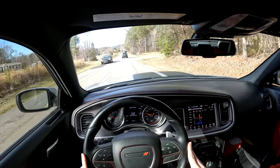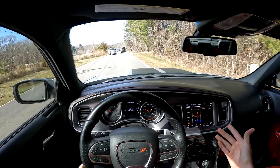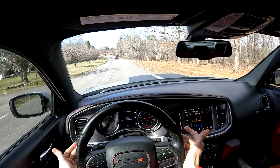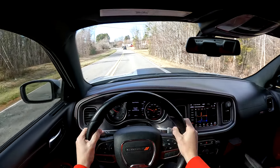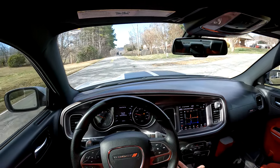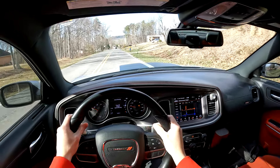These Alcantara seats with the Scat Pack logo, the heated and cooled amenities, this absolutely amazing infotainment system — what do you not have that you need in this car? This is a complete package. Of course you could get a Hellcat, but that's going to be $40,000 more than this car — you could almost get two RTs for one Hellcat. Is the Hellcat really worth that extra money? This thing is sufficiently fast for road conditions — you absolutely do not need a Hellcat.